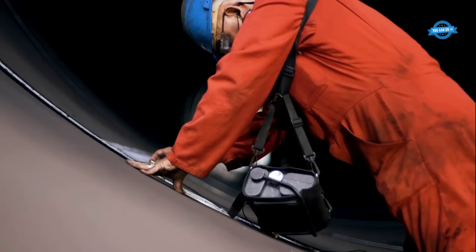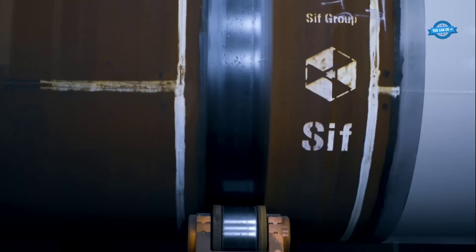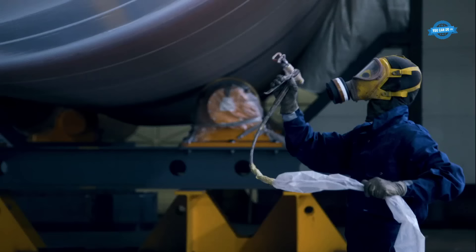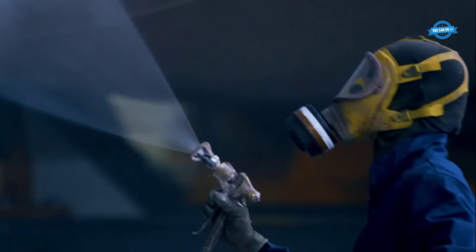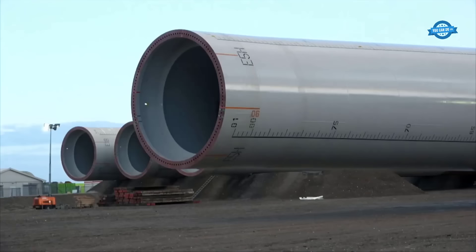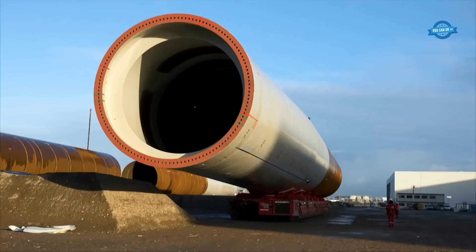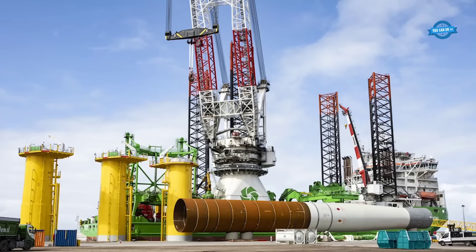To ensure the quality of the welds and positioning, rigorous testing processes are undertaken. Ultrasonic testing of welding detects any potential flaws within the welded seams. After successful testing, the monopile undergoes a coating process in a specialized coating hall. This involves multiple steps such as inside and outside washing, blasting, metallization, and coating.